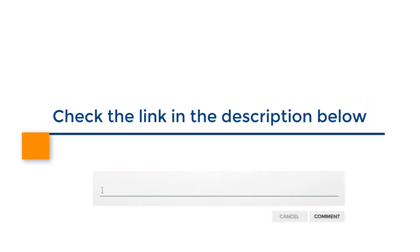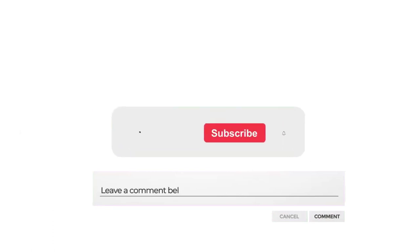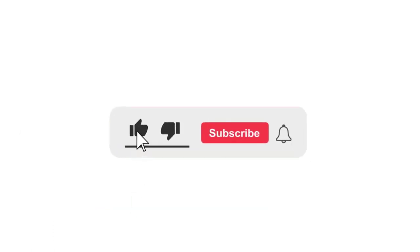Check the link in the description below to get any of these products. Leave a comment on what you like or dislike about this video. If you are not a subscriber of our channel, make sure you subscribe to us — and if you already subscribed, thank you so much.